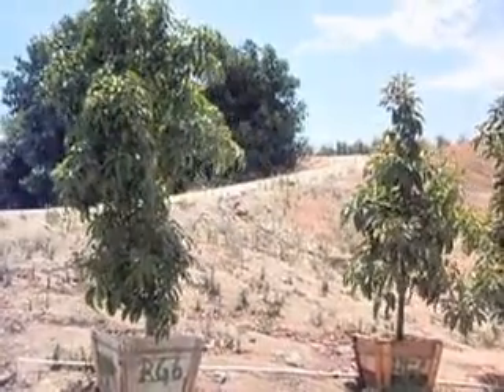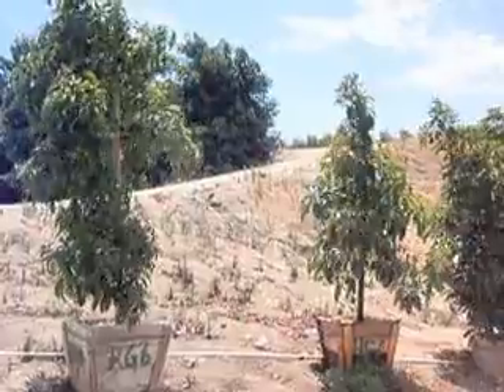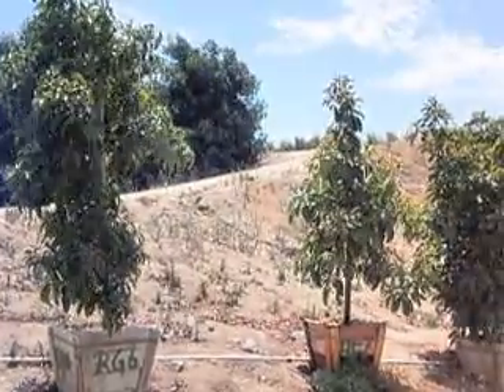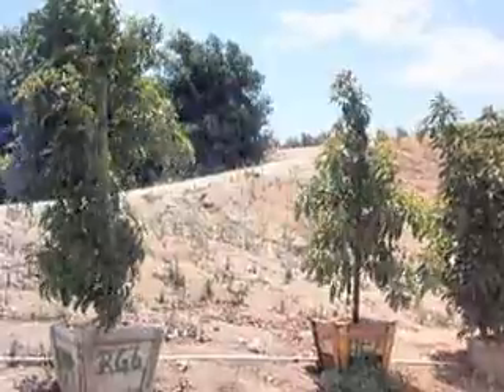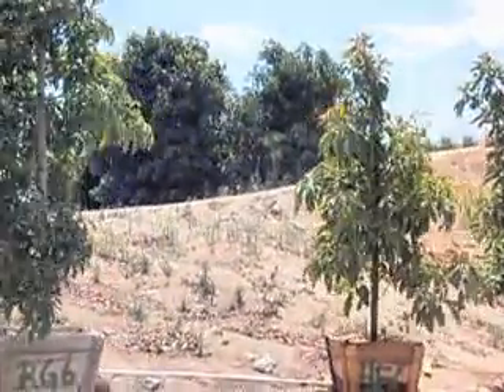The trees are not planted in any specific order. They get filled in and they get sold out, so things are constantly getting mixed up. And here's a Reed on a Clonal Rootstock G66.